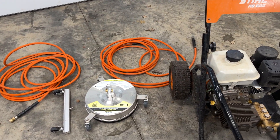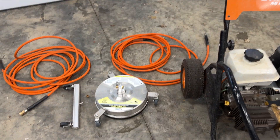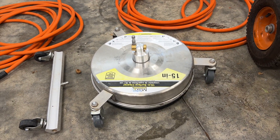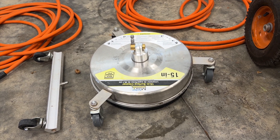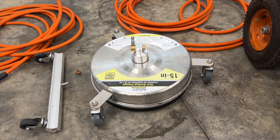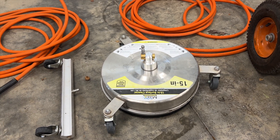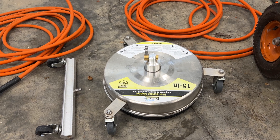I looked at the power washer surface cleaner that Stihl made, however it was plastic. After doing more research, I found a metal version that I think works a lot better, and it was about the same price as the Stihl pressure washer accessory.